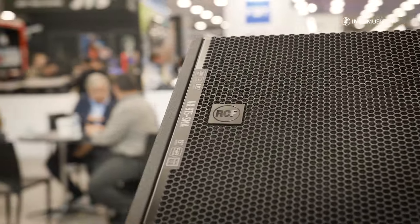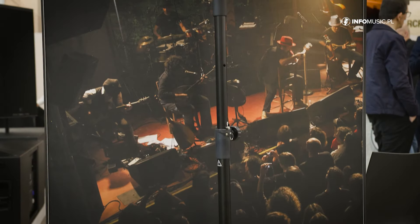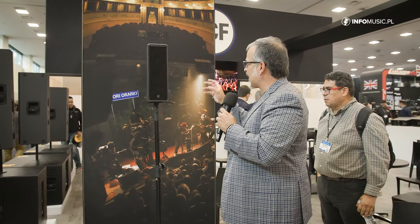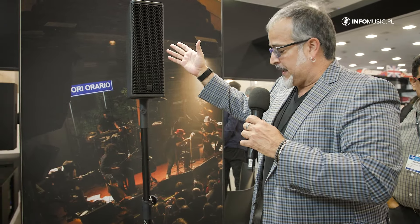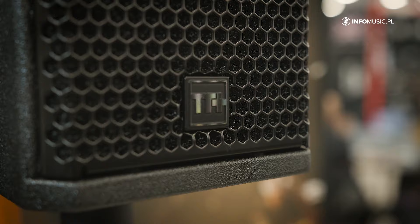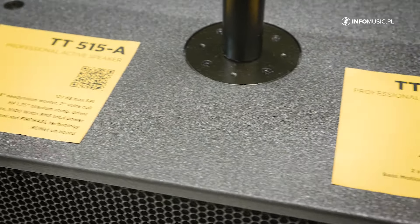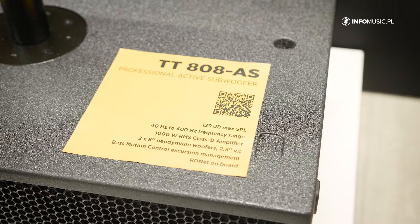Now I'm going to introduce you to the new boutique speaker from the TT line. It's an amazing speaker — very compact in size. We're talking about the TT515: a double-five configuration with a one-inch driver. It belongs to the TT series, our top-line series, and it comes matched with a double-eight subwoofer, the 808.